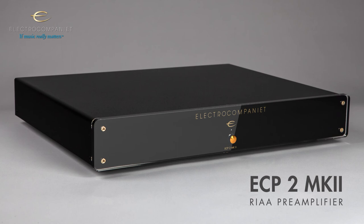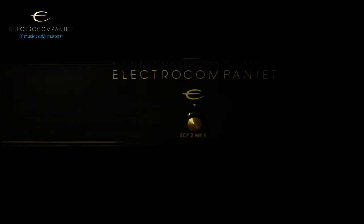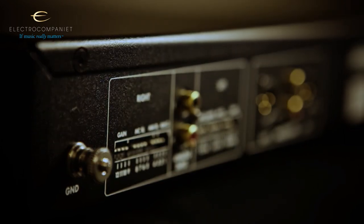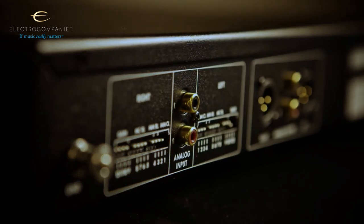The ECP2 Mark 2 phono pre-amplifier also incorporates a brand new chassis to comply with the other products in the Mark 2 line, and of course the new front plate design. The ECP2 Mark 2 is highly configurable with settings for just about any cartridge available on the market today.